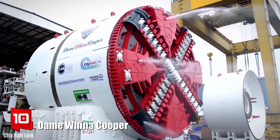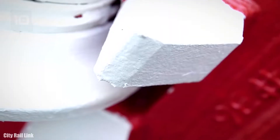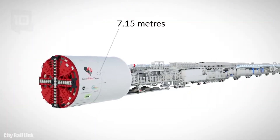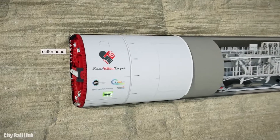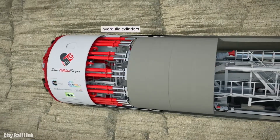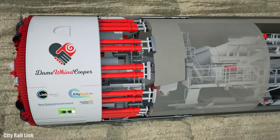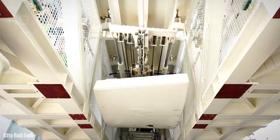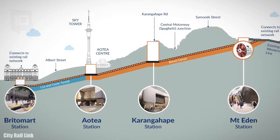Number 10: Dame Weine Cooper. It is a closed shield tunnel boring machine which measures 7.1 meters in diameter and has been manufactured in Germany. It measures 130 meters in length and has a total weight of 910 tons. Its cutting head breaks up and removes the material and installs concrete segments creating the tunnel walls. It uses hydraulic cylinders to propel itself forward from newly placed segments.